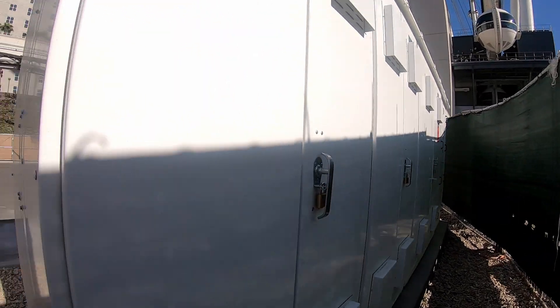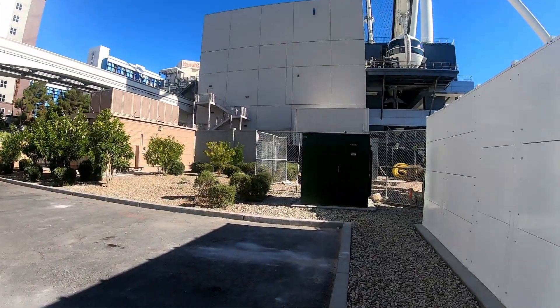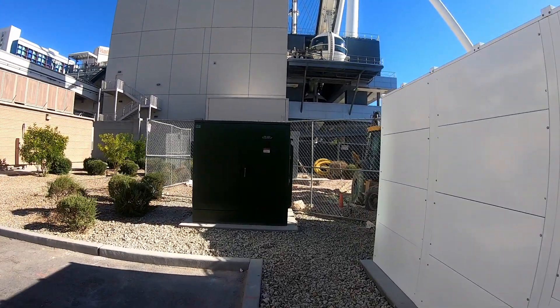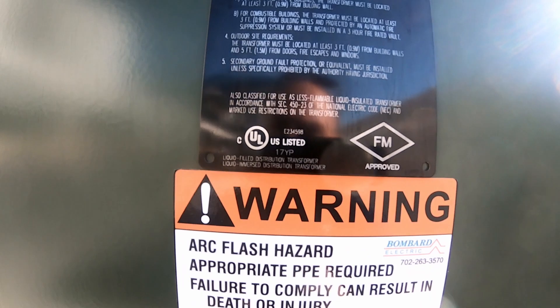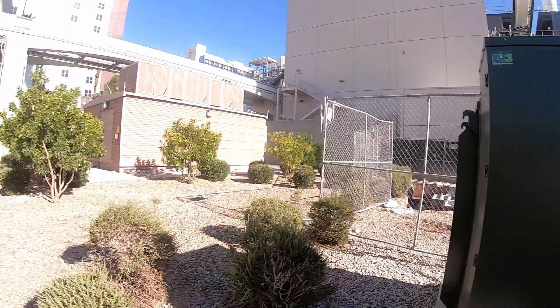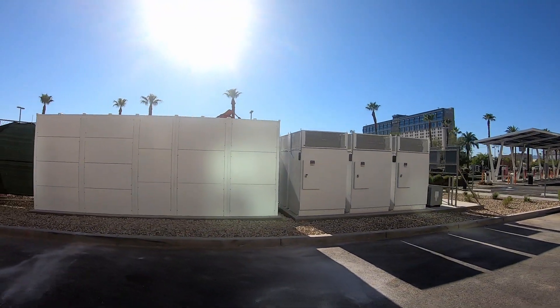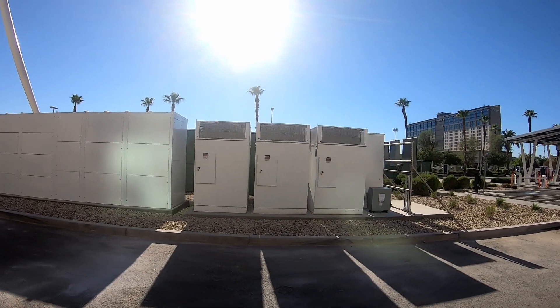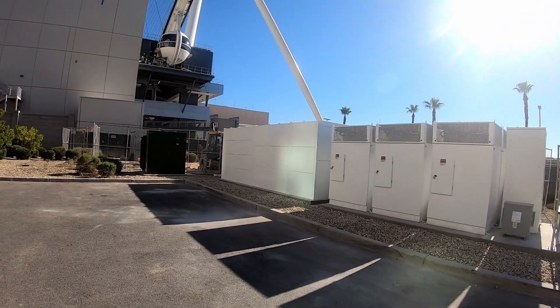So this is supposed to be where the battery storage is, my guess. This is the infrastructure here for the supercharger — looks like six cabinets delivering the power and then battery storage possibly in there.